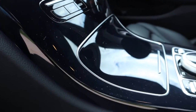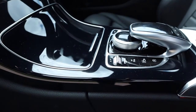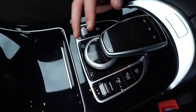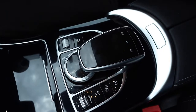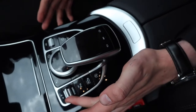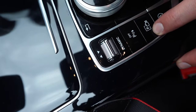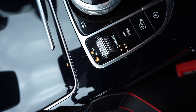The C-Class runs an updated version of the Mercedes-Benz Command infotainment system. You have a circular rocker and just above it a touch-sensitive trackpad as ways to control it. On each side you have your dynamic selector taking you through the car's driving modes: Eco, Comfort, Sport, Sport Plus, and Individual. Just beneath it, this button activates the car's self-parking.